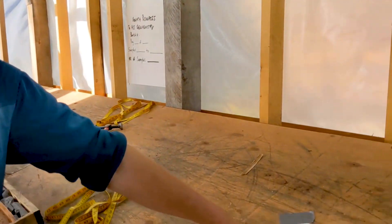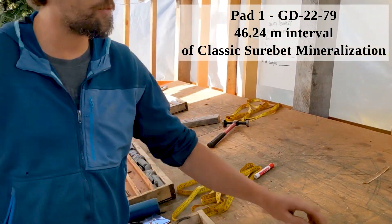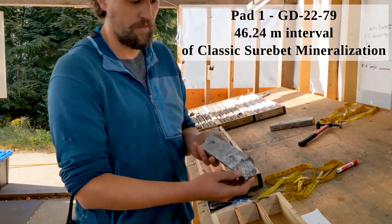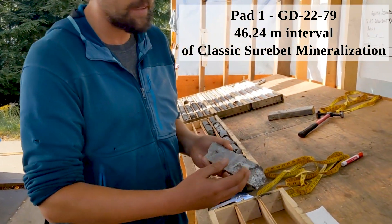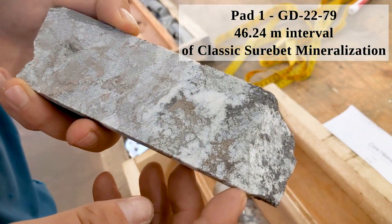First we'll be starting out at Pad One. Pad One is about a 1.2 kilometer step out from the Sherbet zone and we have core with very classic textures of galena, sphalerite, and pyrrhotite within this sheared quartz breccia vein.